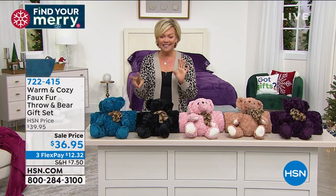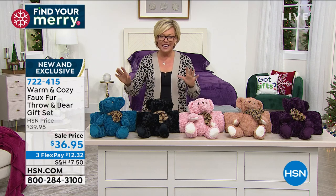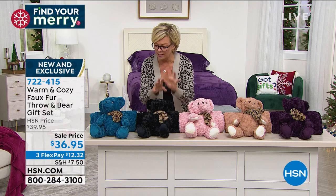This is another two-piece set. This is a great, great buy, on sale at $36.95. It is the most beautiful blanket — I can't wait to show you this fabric.